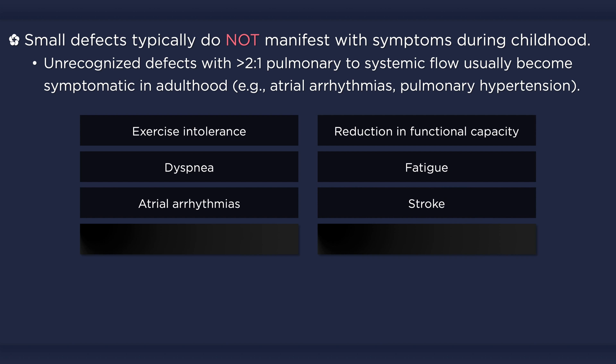These arrhythmias in turn can result in paradoxical embolization, such as a stroke or transient ischemic attack. Even though the shunt is predominantly left to right, a transient flow reversal — such as during a Valsalva maneuver — may allow for a thrombus to be dislodged and passed through the defect and onwards into the systemic circulation.